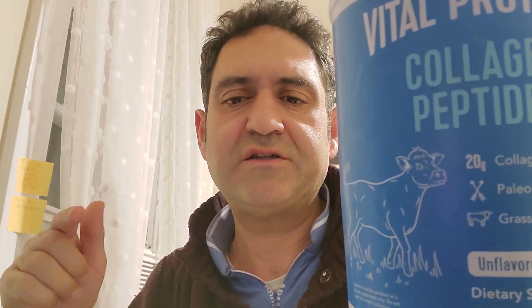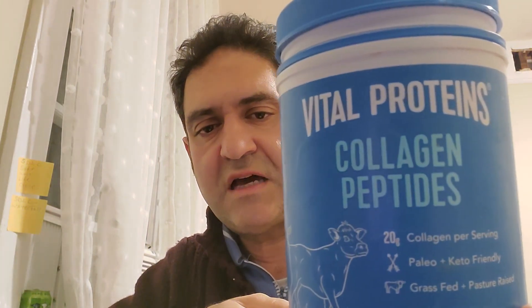Again, this is the Benny Ashour channel — don't forget to like, share, and subscribe. The product name is Vital Proteins Collagen Peptides. It has a cold cow logo and it's 24 ounces, 1.5 pounds. Use this product as a food supplement only — do not use for weight reduction.